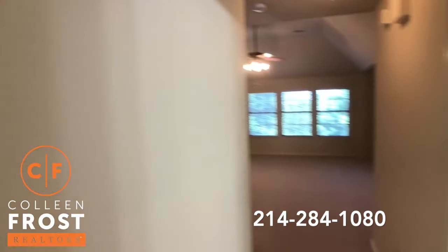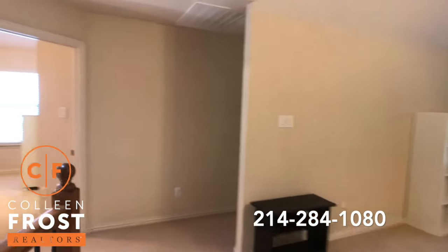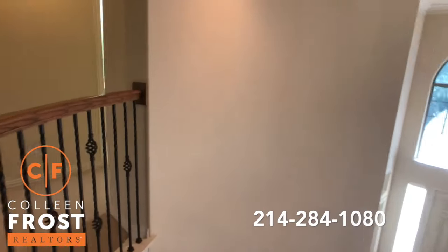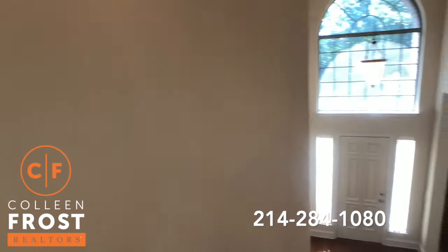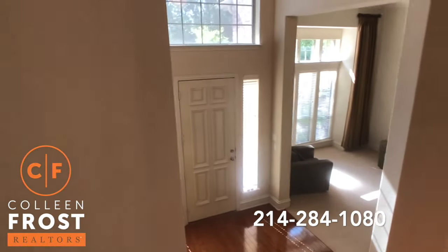And we'll walk back through the property so we can come to the private backyard. Love the sweeping staircase.